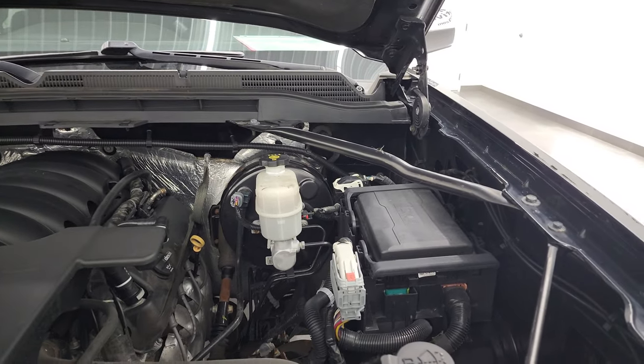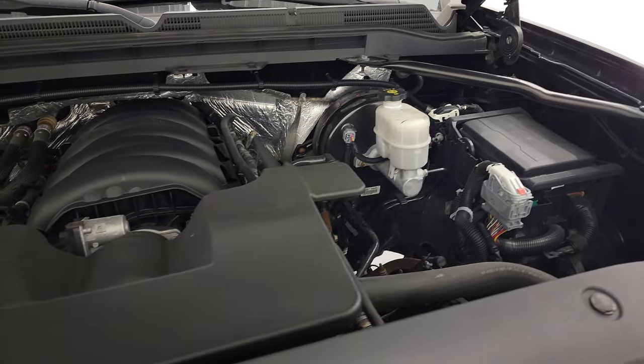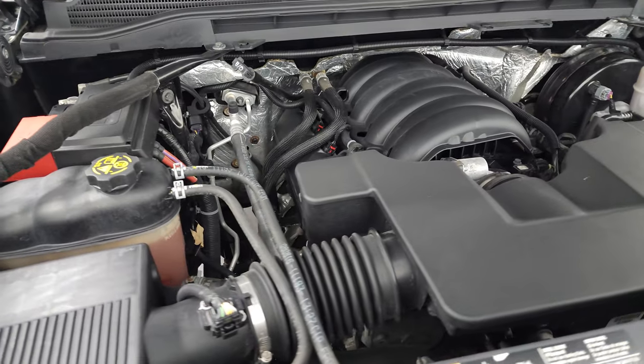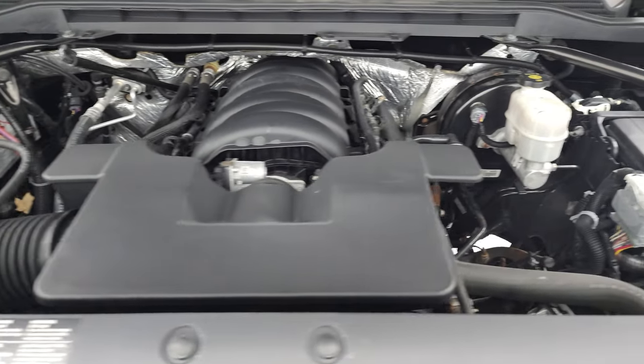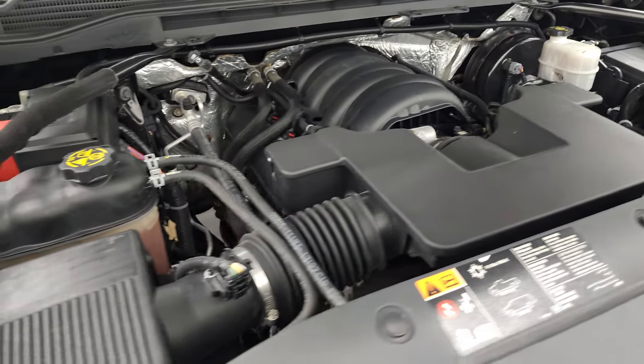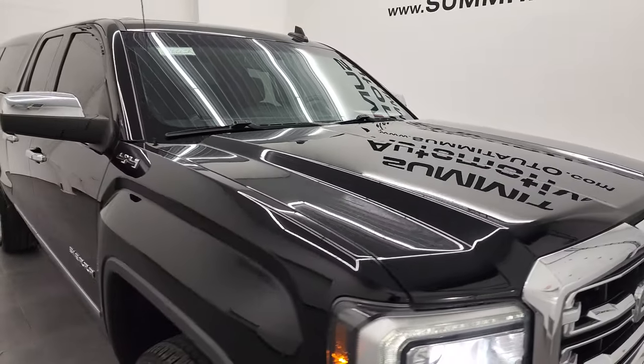Under the hood, we have the 5.3 liter V8 gas engine. The engine bay is very clean and it runs very smooth. Once again, this truck has been fully safetied and inspected by our service shop, has a fresh oil and filter change, all fluids have been checked and topped off, and this truck is 100% ready to go.